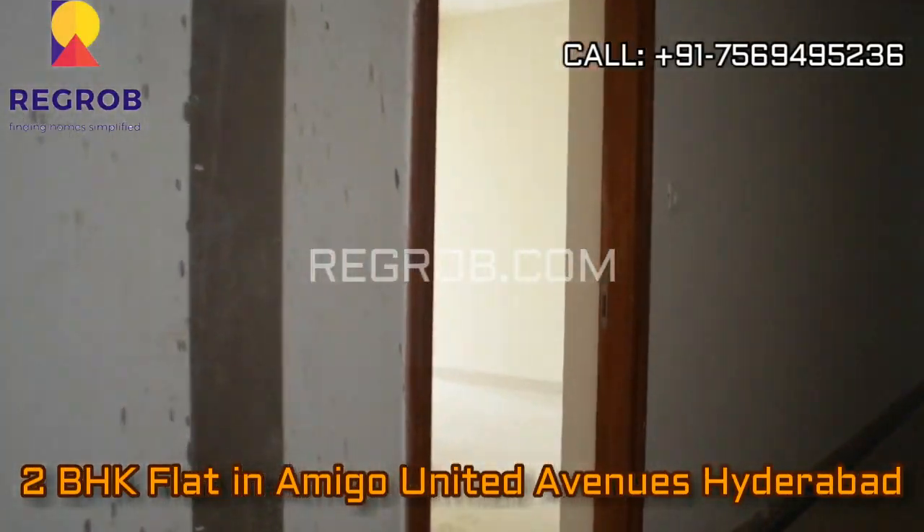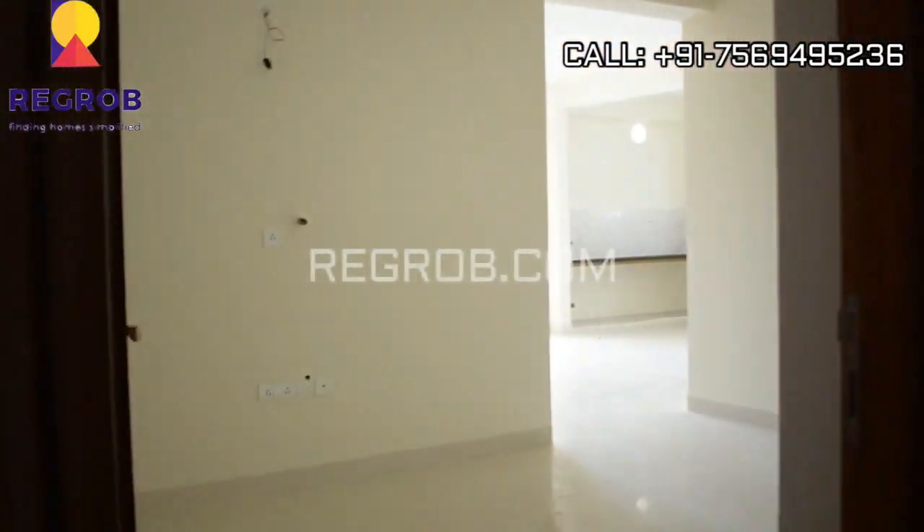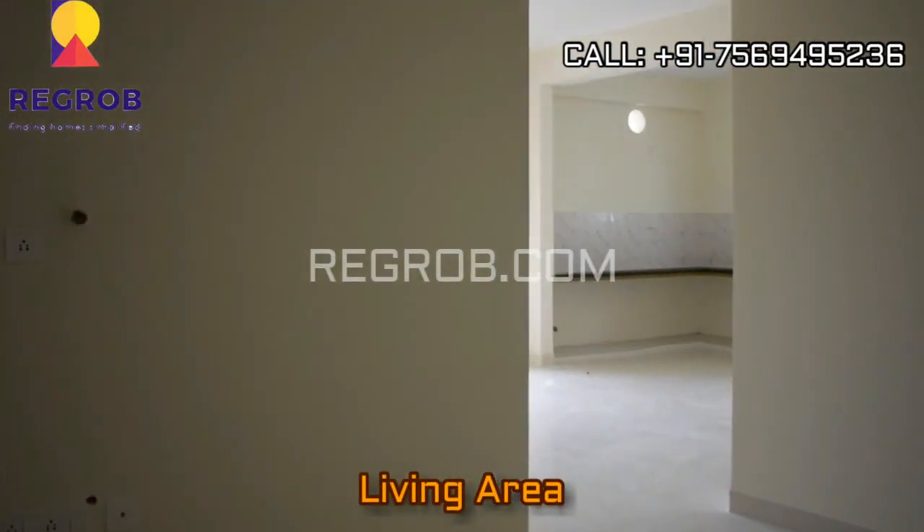Hi everyone. In this video we are taking you into a 2 BHK flat in Amigo United Avenues, Hyderabad, and this is the living area.